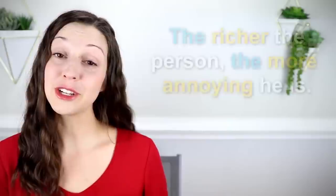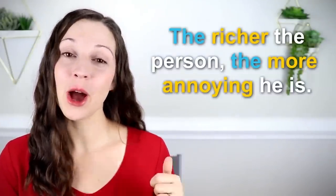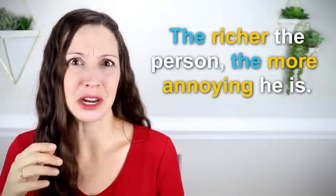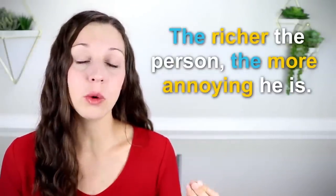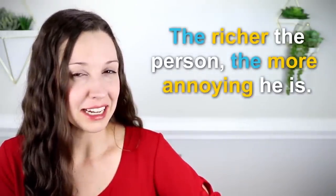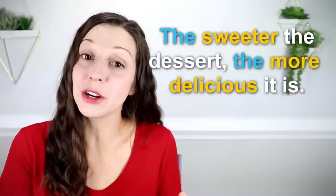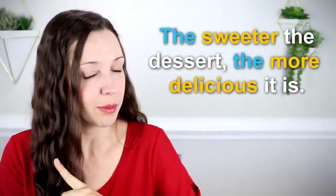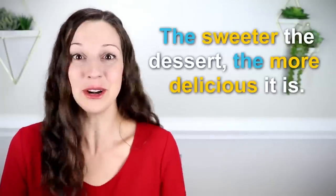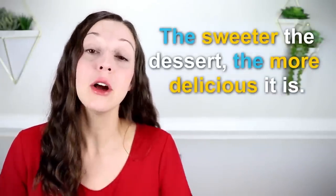Let's take a look at some other examples. 'The richer the person, the more annoying he is.' Here we have two comparison words: 'richer' and 'more annoying.' Because the word 'annoying' is a longer word, we use 'more' in front of it instead of adding '-er' at the end. And then we have that key word 'the': 'The richer the person, the more annoying he is.' What about this one? 'The sweeter the dessert, the more delicious it is.' We have a cause — the dessert is sweet — and the effect — it's more delicious. So we have a cause and effect happening here with this wonderful advanced comparison.